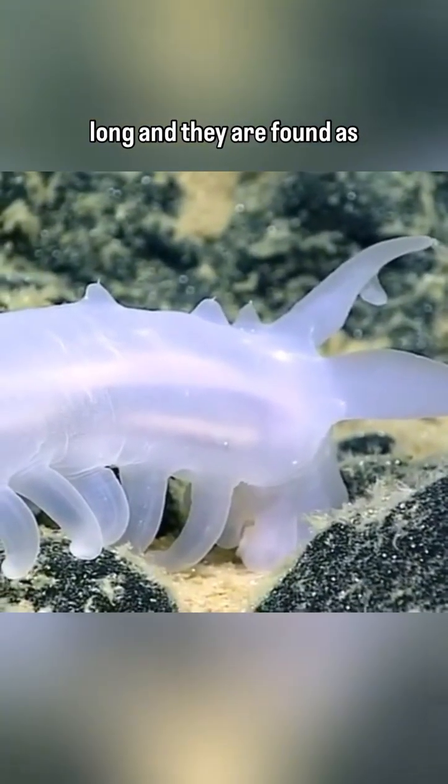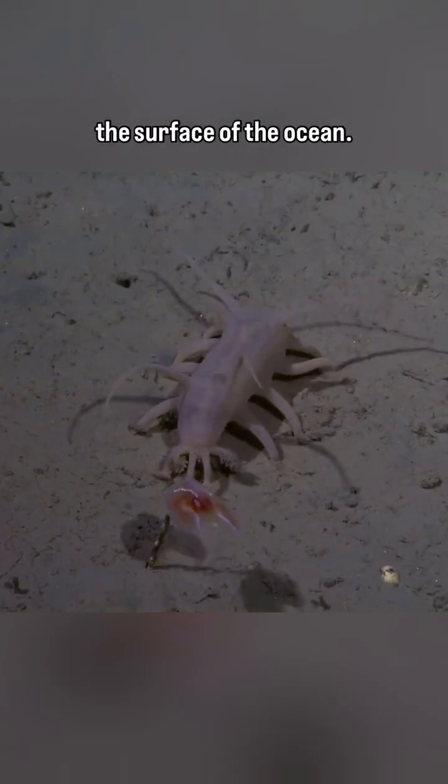They reach up to 6 inches long and they are found as deep as 22,000 feet below the surface of the ocean.